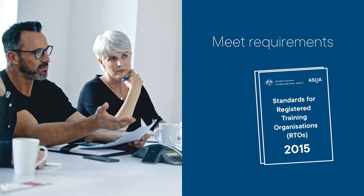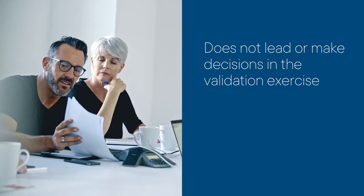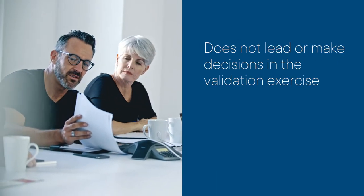You're ready to conduct a validation exercise, but how do you assemble your team? The team must meet the requirements of the standards for RTOs and ensure that any trainer or assessor directly involved with delivery does not lead or make decisions in the validation exercise. This removes bias and clarifies roles.